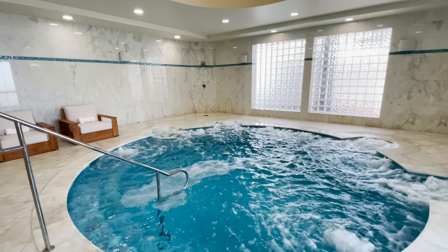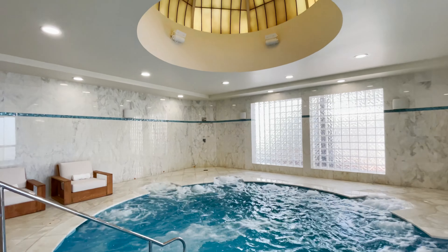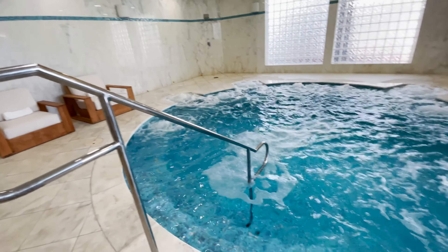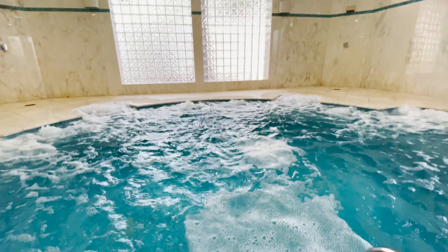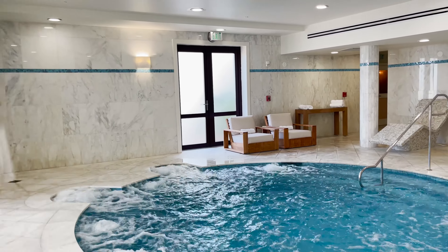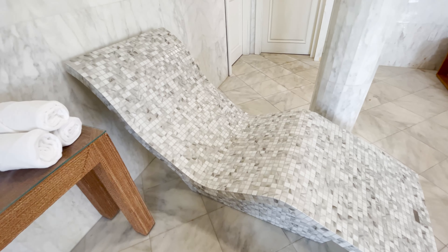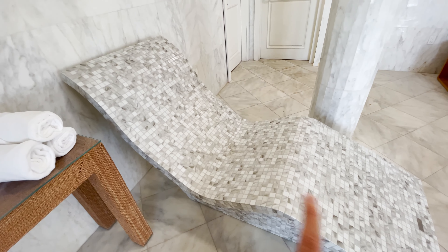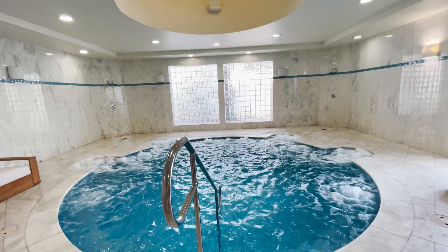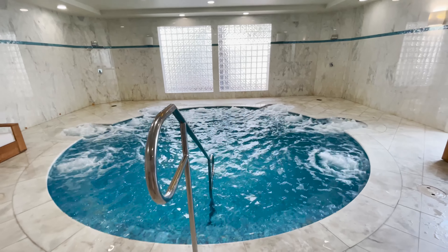Here at the thalasso pool, you have these heated lounge chairs — the stones on this chair heat up and give you a nice toasty feel. And then of course there's nothing like soaking in this beautiful pool with the jets on. Afterwards, you have a shower to cool off.